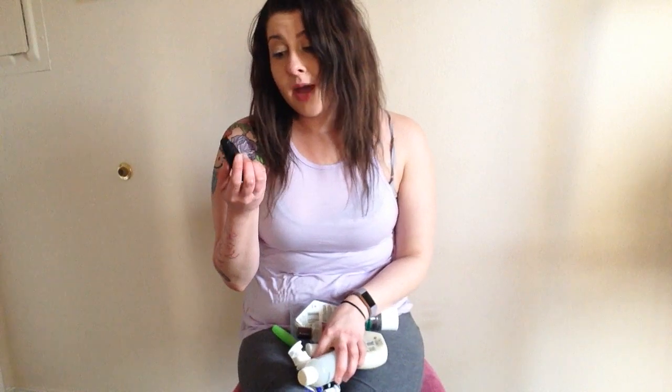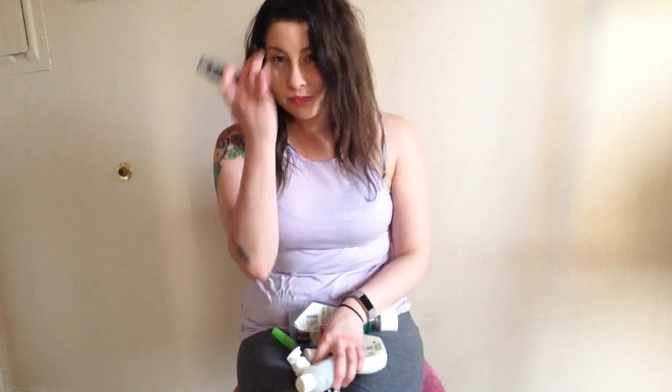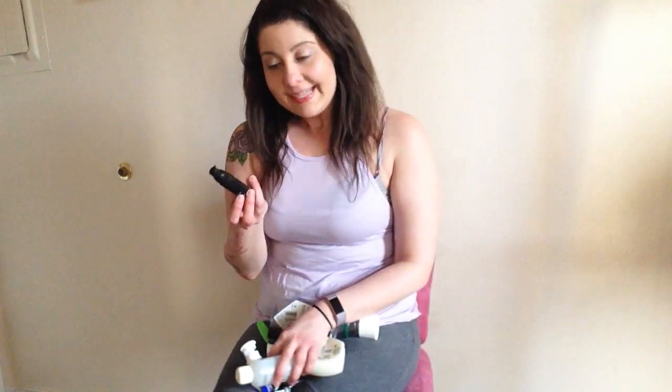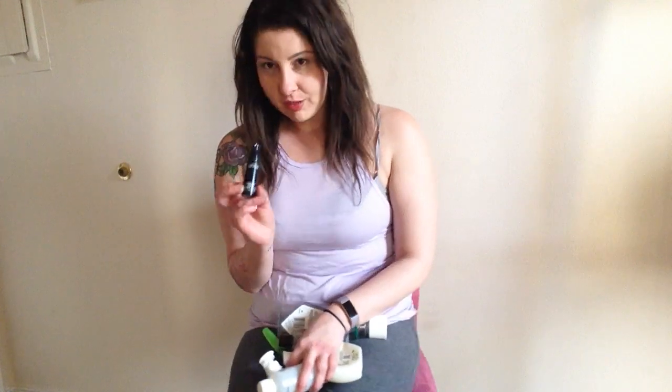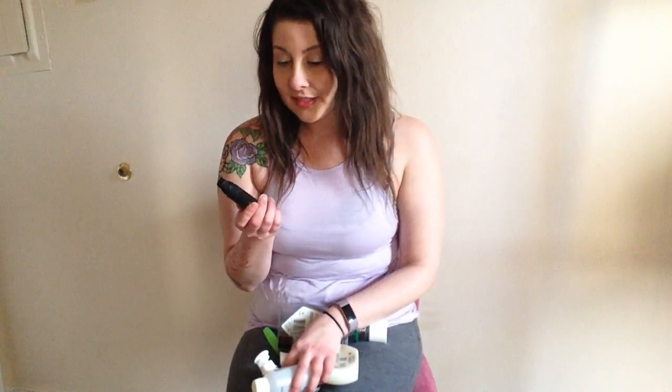I also have this MAC Prep and Prime primer — it's the eye primer. I didn't really like it that much. I had a MAC artist from one of their stores recommend it to me and it works, but it's not my favorite. I prefer Urban Decay.